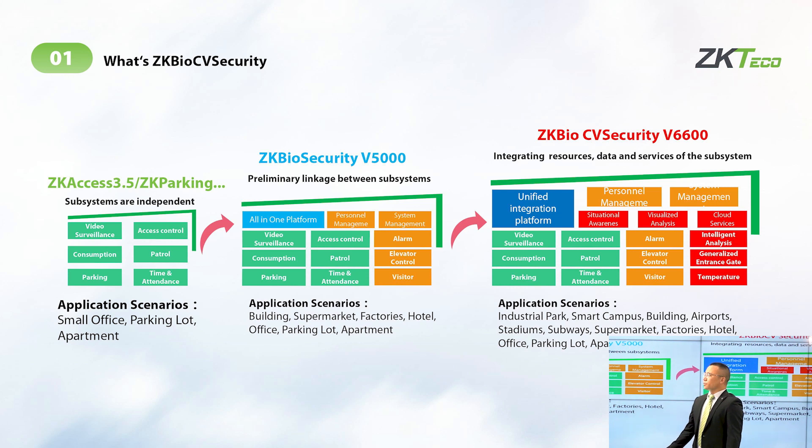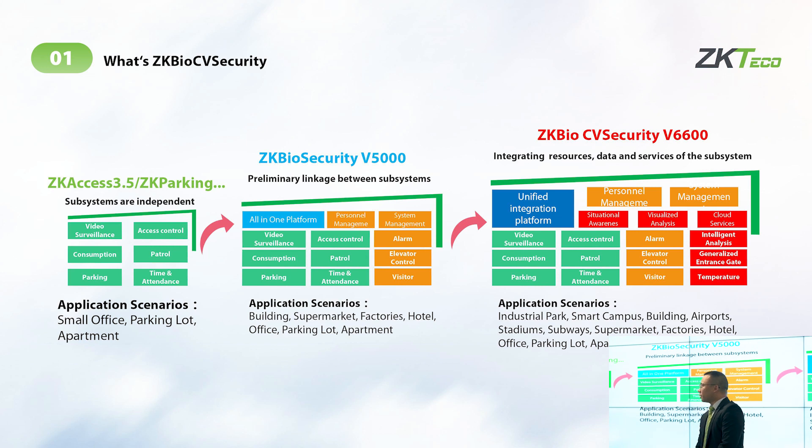The first generation we call Security 1.0. Everyone knows JK Bell Access 3.5, JK Bell Access, and also JK Parking. All three software platforms had single module and dual module: time attendance with access control, and also a single parking module.